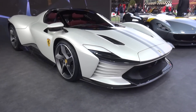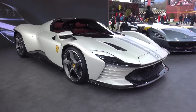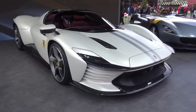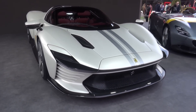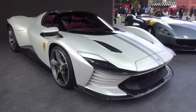This is it then, the Daytona SP3, sandwiched between the Monzas, the second of the Icona series. A car with its roots in design and ethos linking back to the 1960s sports prototypes from Ferrari — the likes of the 330 P3, 330 P4 — and cars of that era, and in particular the 1967 Daytona 24 hours where Ferrari took all three positions on the podium.